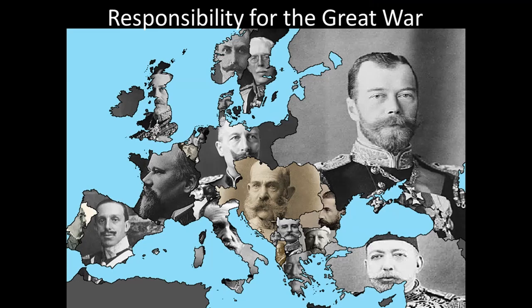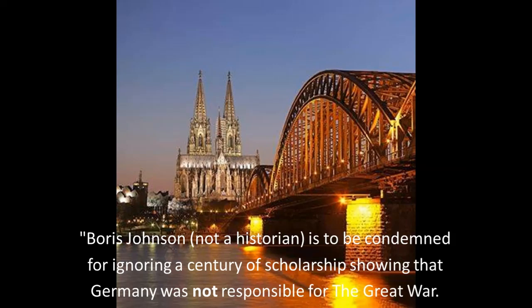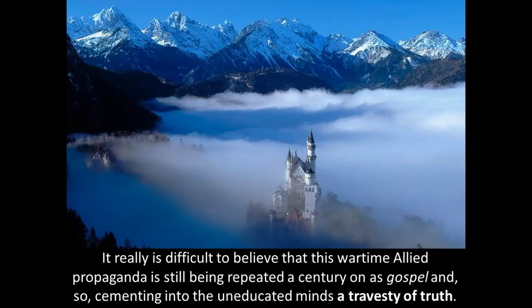So who gets responsibility for the Great War? Because you had monarchs all over Europe, they tend to get the blame, even though in none of the cases were they absolute monarchs. In every case, the monarchs tried to avoid the war; in every case, it was parliaments, newspaper editors, and mobs in the streets pushing for it. The London Daily Telegraph, responding to Boris Johnson's declaration that Germany was responsible for the First World War, responded that Boris Johnson is to be condemned for ignoring a century of scholarship showing that Germany was not responsible. It really is difficult to believe that wartime Allied propaganda is still being repeated a century on as gospel.